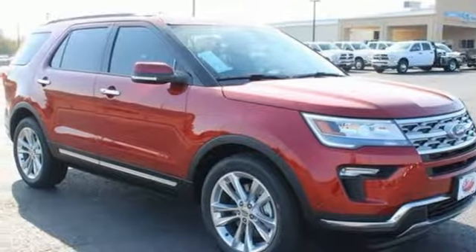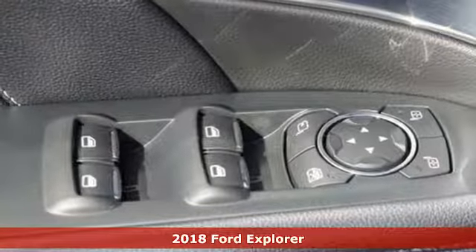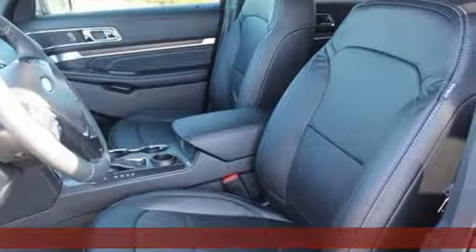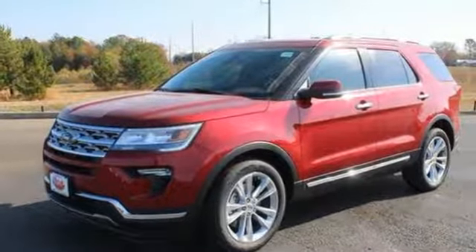It's a 2018 Ford Explorer. The design piques your interest. Privacy glass and a spoiler spark the curiosity of others when this powerful ride rolls through civilization, with the muddy evidence of your last adventure still on display.